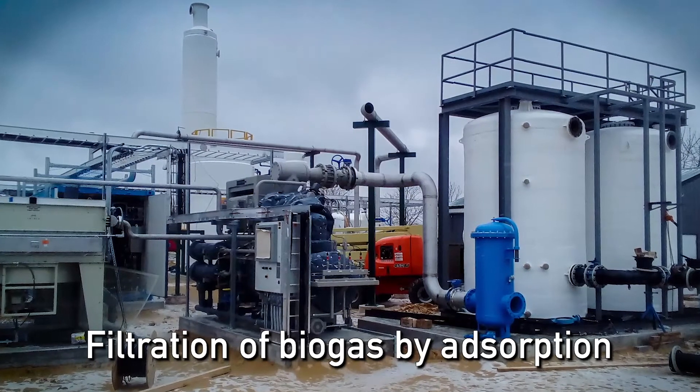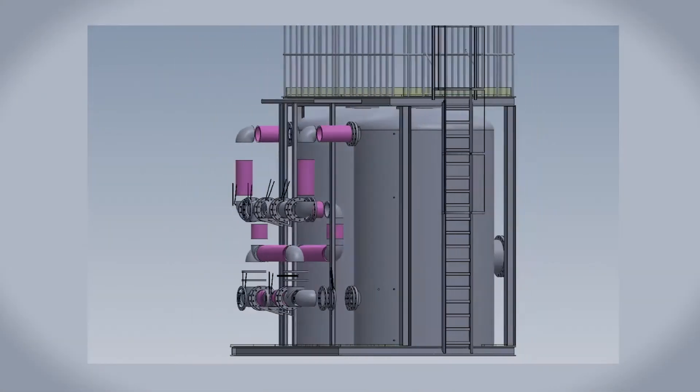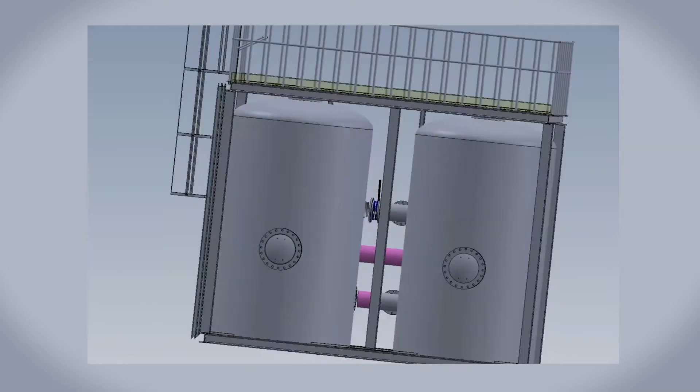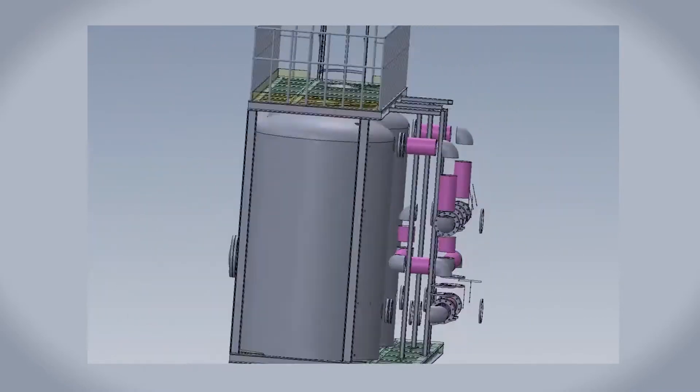The solution to this problem is the filtration of biogas by adsorption. Used as the sole solution or in combination with other gas-scrubbing technologies, it is the only one that can guarantee the high removal efficiencies required for biogas.